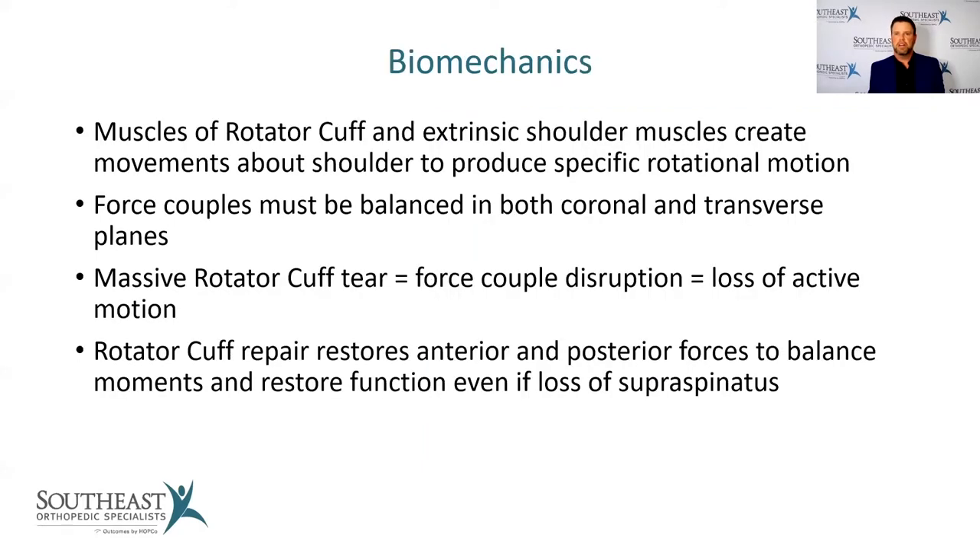The muscles of the rotator cuff create movements about the shoulder to produce specific rotational motion. When we get a rotator cuff tear, or specifically a massive tear, it disrupts these forces causing a loss of active motion. The goal of fixing this is to restore the anterior and posterior forces to balance these moments and restore active function — even if the supraspinatus, the most commonly injured muscle, is still not fully functioning.